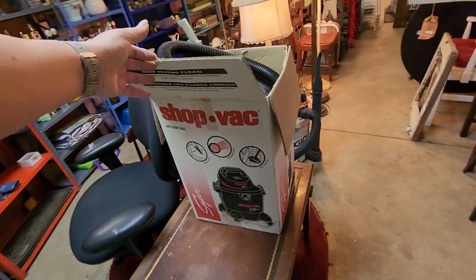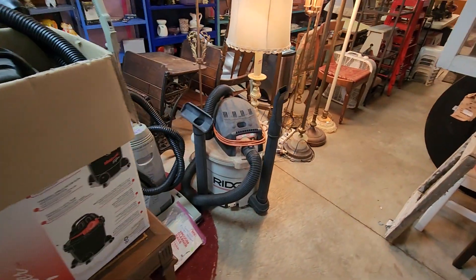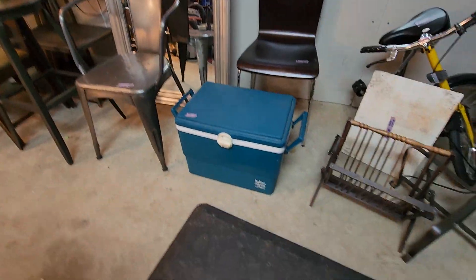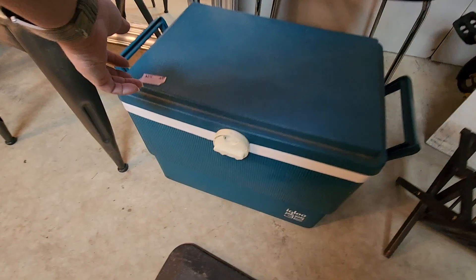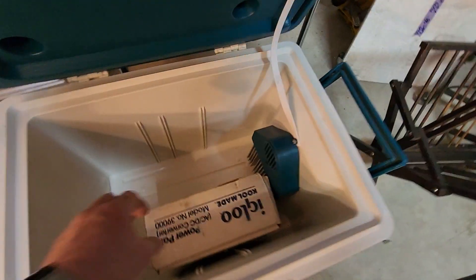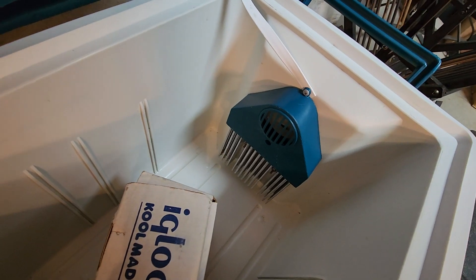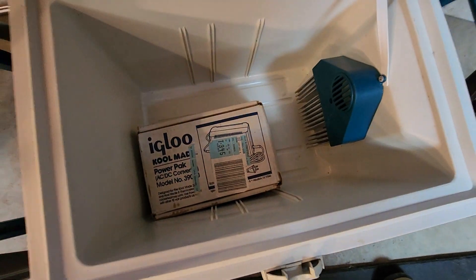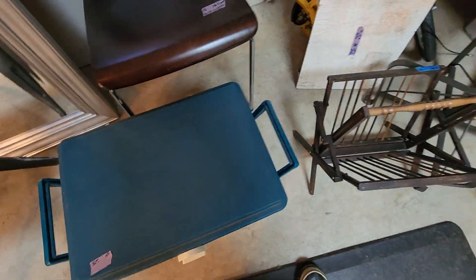Got a couple of these shop vacs — those are new. This cooler has a heating and cooling... isn't that just lovely? Look at that. Isn't that cool? You can plug it in. Igloo Power Pack. Oh, that's lovely.